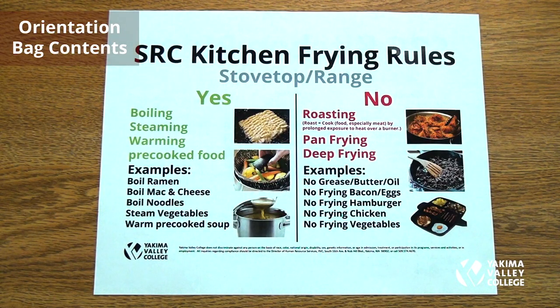SRC kitchen frying rules — stove top and range: you can boil, warm, steam, and warm pre-cooked food. Examples include boiled ramen, boiled mac and cheese, noodles, steamed vegetables, and warm pre-cooked soups. You cannot deep fry, pan fry, or roast. No grease, butter, or oil — no frying or baking of eggs, hamburger, chicken, or vegetables.